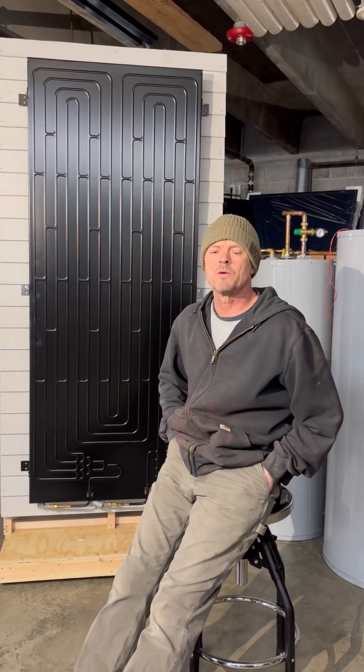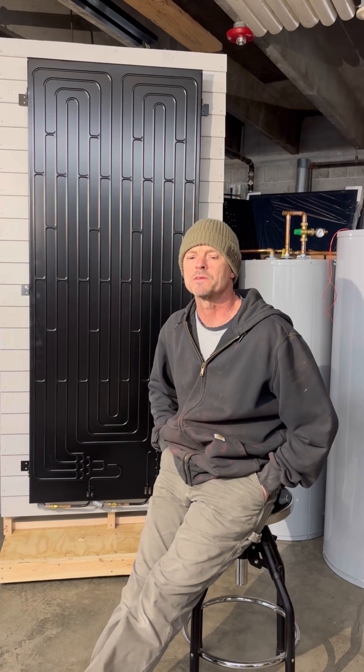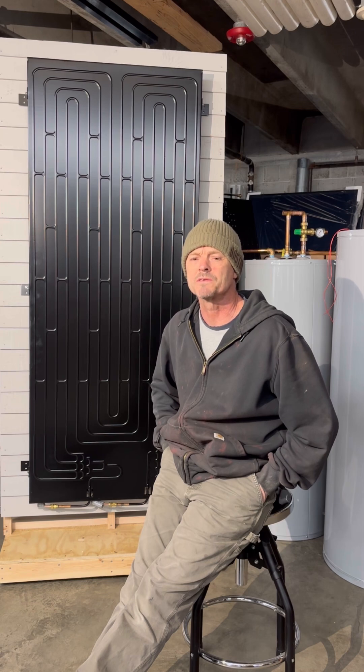Hello, I'm Bruce from New England Solar Hot Water. This is the third in a series of videos. In this video, I'm going to talk about some of the key differences between the smart solar technology and conventional hybrid water heaters.